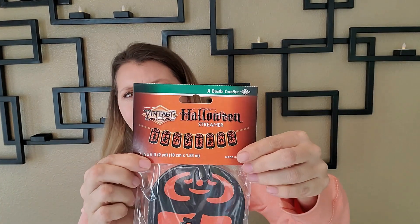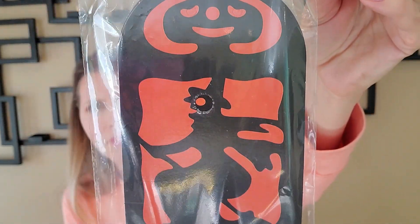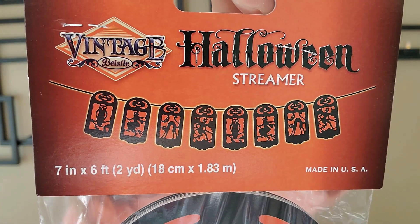Now we have some Halloween streamer. The original for this was made in 1928! This is a close-up of all the designs they have - seven inches by six feet, or two yards.